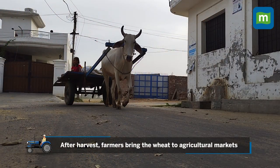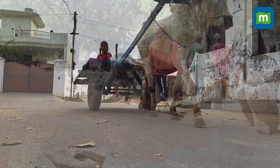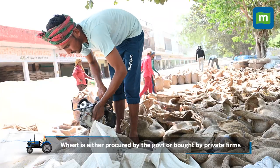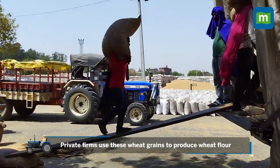After harvest, farmers bring the wheat to agricultural markets, or mandis. Here, the wheat is either procured by the government at MSP, or it's bought by private firms like ITC and KRBL, which further use these wheat grains to produce wheat flour.